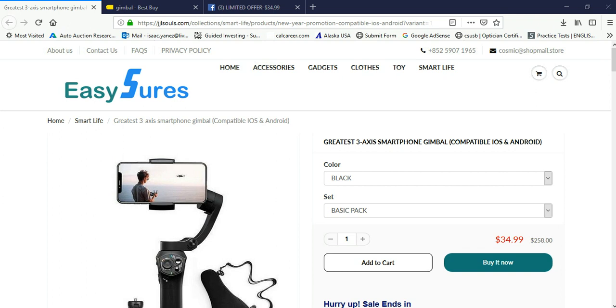At the beginning I didn't know what to think about the website — it seemed like it was some type of scam. I tried to do some research on the website; I couldn't find anything. But I still decided to order this gimbal for $34.99. You know what, we're going to take a chance on it.